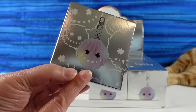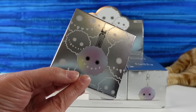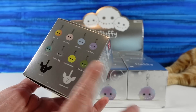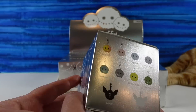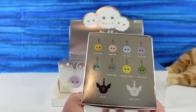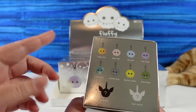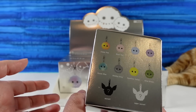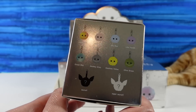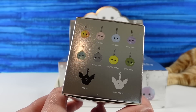Look at how cute it is! I saw these on Amazon and went ahead and ordered them for the channel, not really knowing what they were — I just thought they looked really cute. If you wanted to help support the channel and you're planning on doing any shopping on Amazon, we have a link in the description. No matter what you purchase, it doesn't cost you any extra, but we earn a few cents per dollar spent, and we do turn around and buy more stuff for the channel.